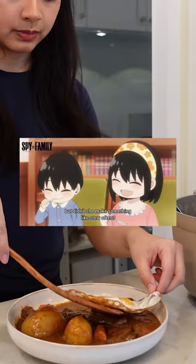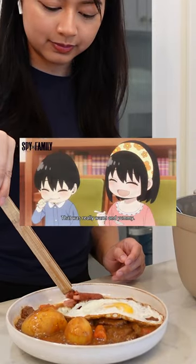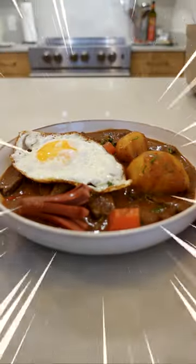In today's featured anime, Spy Family, I'll be showing you how to make a memory driven recipe of Anya's successful stew.